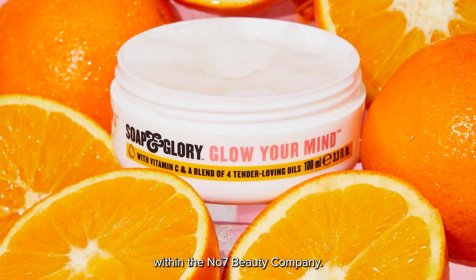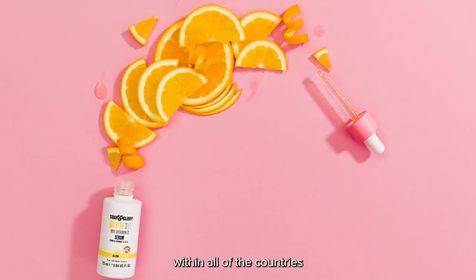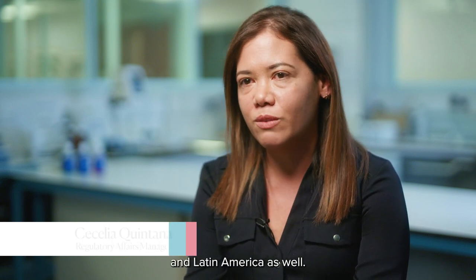We have six brands within Number Seven Beauty Company. We work also with Soap and Glory within all of the countries — within USA, Asia, Thailand, the Gulf countries and Latin America as well.